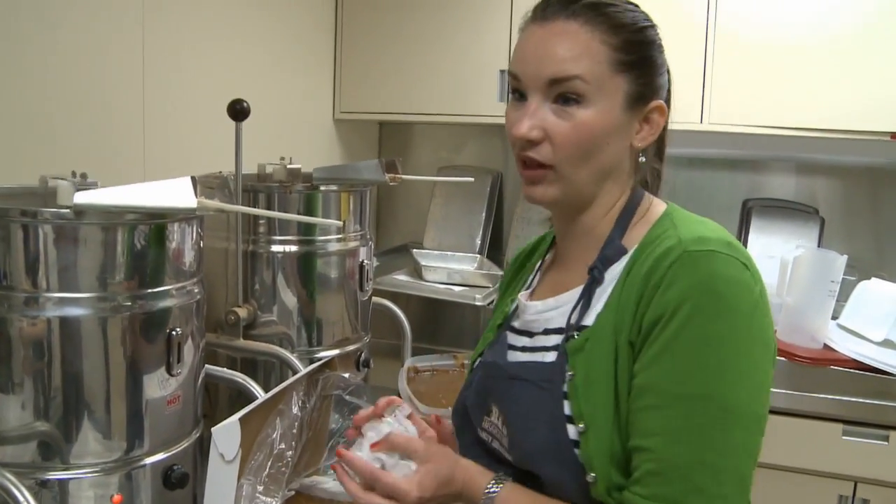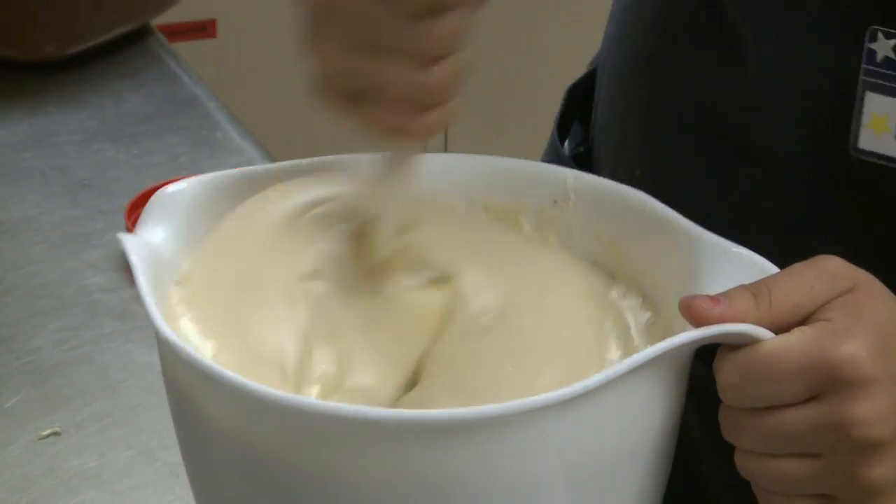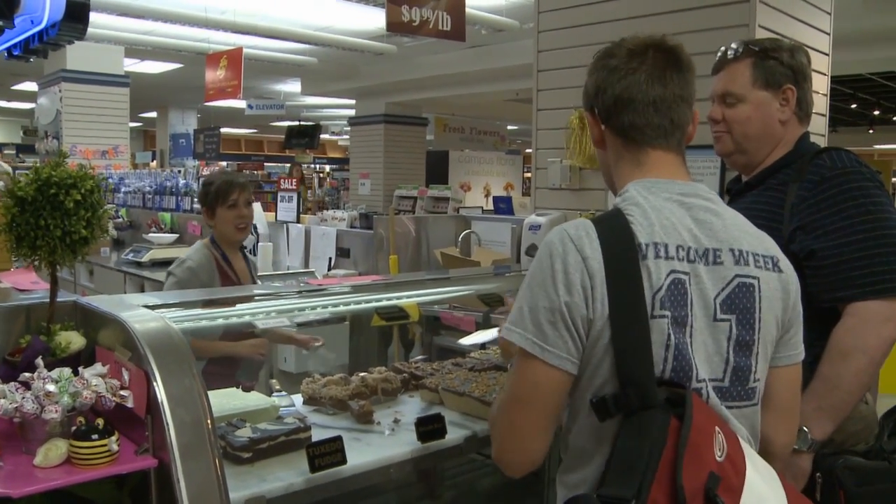Mickey and fellow students gave me some insider tips on making your Bookstore Fudge experience unforgettable. First, come on Tuesdays and Fridays because the newest batches will be on the counter. The candy counter is the best — there's lots of candy, there's lots of eye candy, it's just a fun spot on campus.